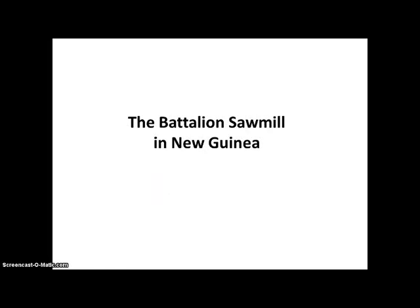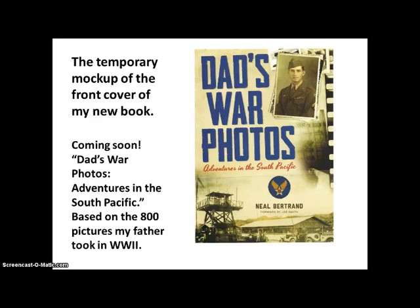This video is about the battalion sawmill in New Guinea. These pictures are from my new book coming soon. This is the temporary mock-up of the front cover, called "Dad's War Photos: Adventures in the South Pacific." It's based on the 800 pictures my father took in World War II.